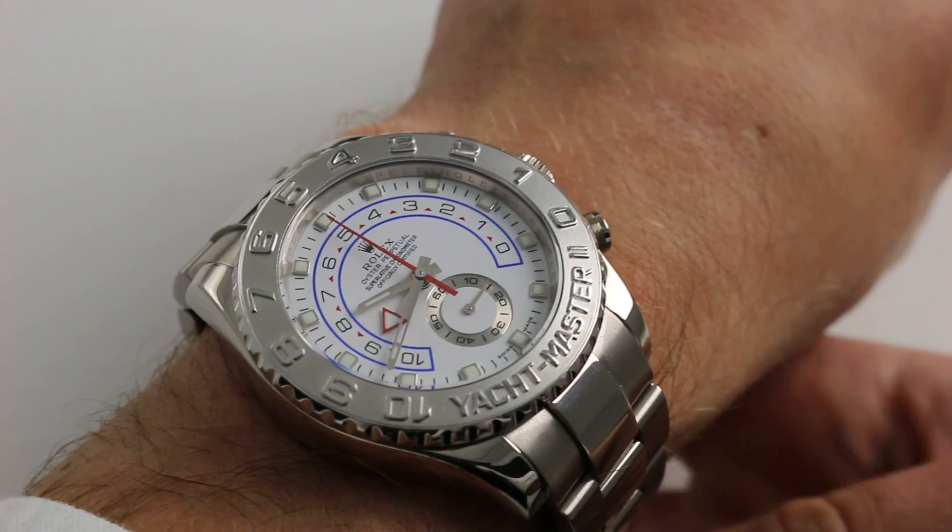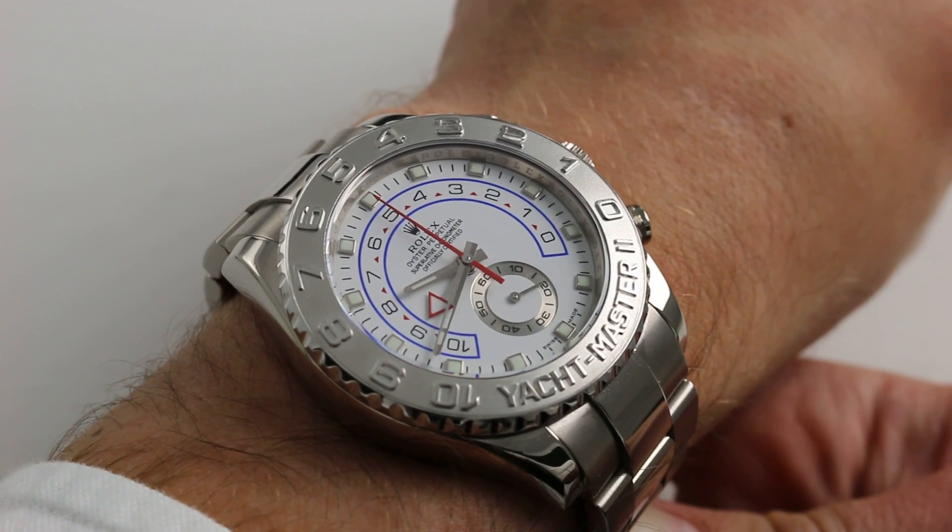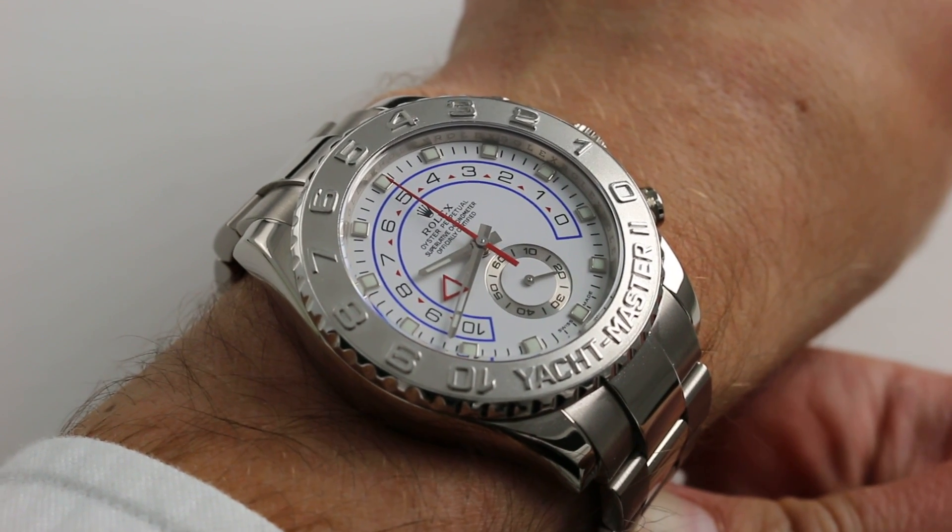Hi, I'm Tim. Welcome to our channel, and thanks for logging on. Today we're discussing the Rolex Oyster Perpetual Yacht-Master II.